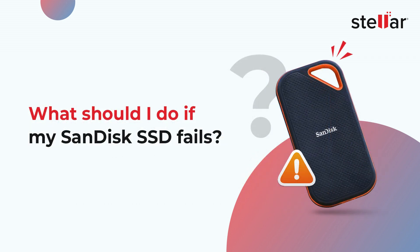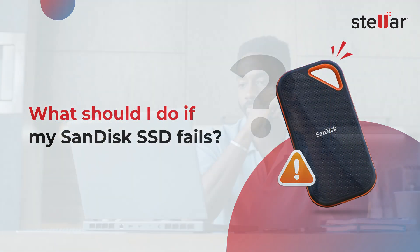What should you do if your SanDisk SSD fails? If the drive fails and you do not have a backup, you may lose all of the data that was stored on the drive. It may become corrupted and you may not be able to access the data stored on it. Though you may install the firmware update, your data would be completely gone.